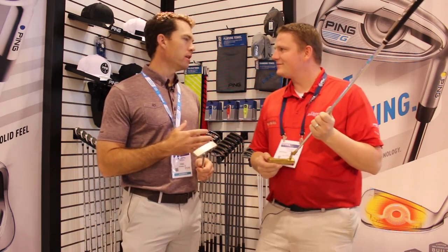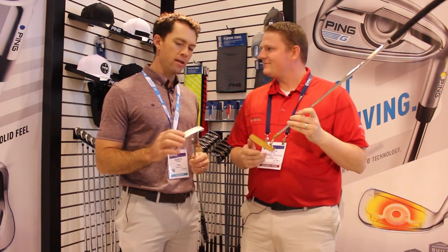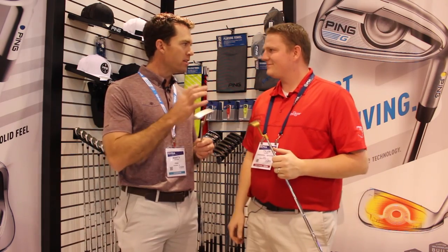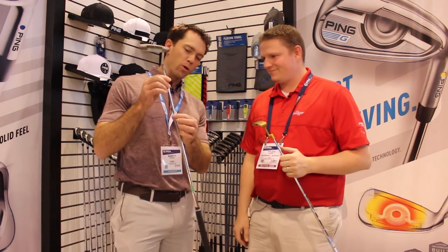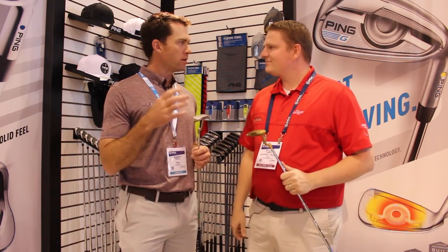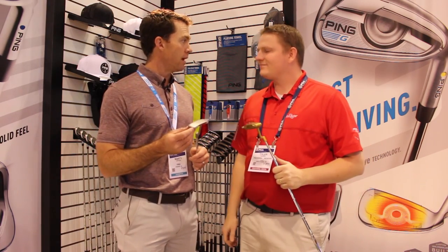Well, I think you hit the nail on the head — these look very familiar. These are a celebration of the original Answer and Answer 2 designs. We got out our old prints for them, we 3D scanned some, and we even got out our old print for our step shaft. We wanted to bring them back and celebrate the 50-year anniversary of the Answer putter.